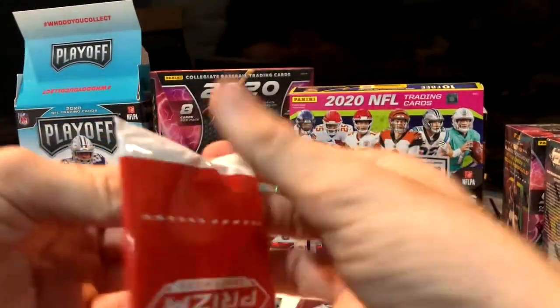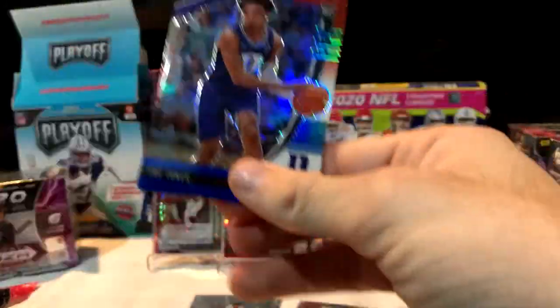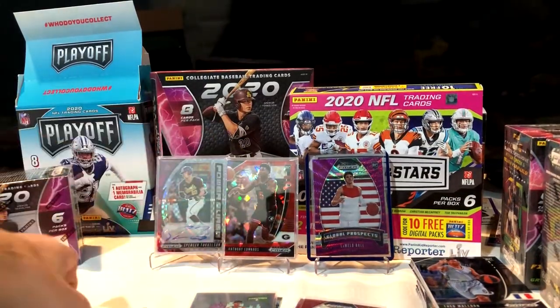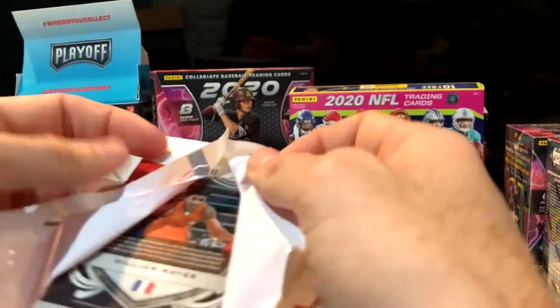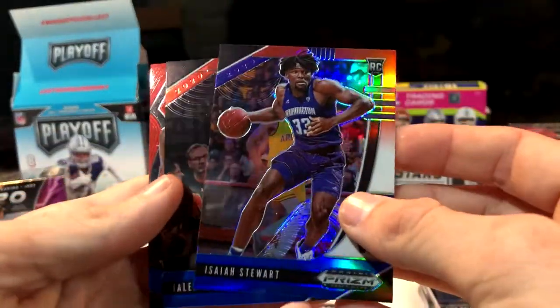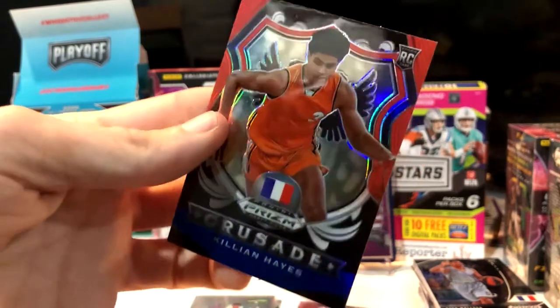Last two Red White and Blues: got another Trey Jones, Marcus Howard — two Marcus Howards, I don't know why they do that. Imagine getting two out of your three Red White and Blues as the same player — that's just bad. No autos. But we got a Keelan Hayes Red White and Blue crusade — that's a good one.